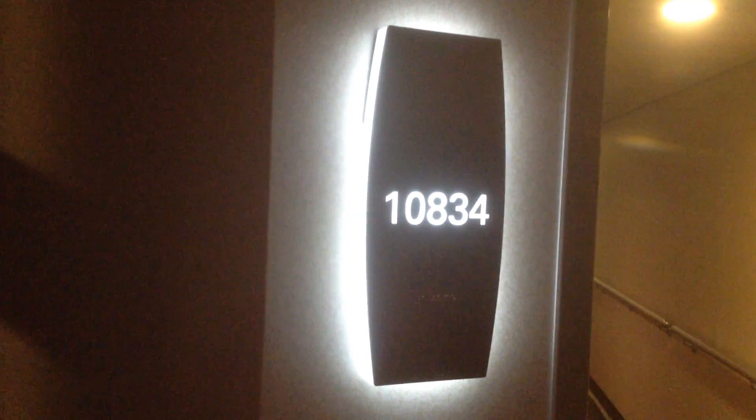In a suite — it's a junior suite, 10-834. Now let me show you how you come in.